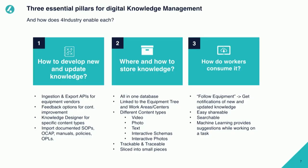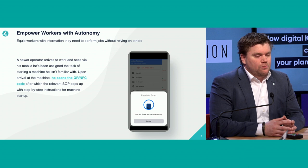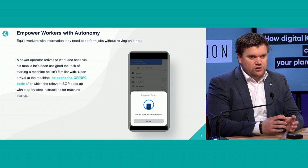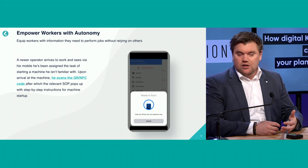The third pillar is how to consume knowledge, and that's what I'll focus on for the rest of the presentation. One of the most important points is how to find it. The product has QR code scanning, NFC, and iBeacons. As soon as you walk up to your machine with iBeacons installed, it shows the relevant knowledge articles, manuals, policies, and operating procedures for that machine. This will really reduce the 90% searching rate to even 1 or 2%, because you have a small list of maybe 5 to 10 documents you need to operate that machine.